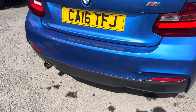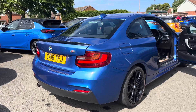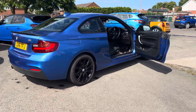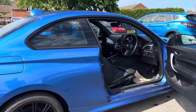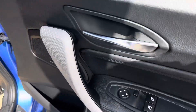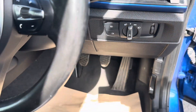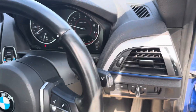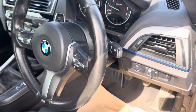So to recap, this is a 2016 16-plate BMW 2 Series 218i M Sport, 1.5-litre engine, only 51,000 miles, two keys, and excellent service history. Up front you have electric windows, automatic headlights, a leather M Sport steering wheel with speed limiter, and as of today the mileage is 51,556.